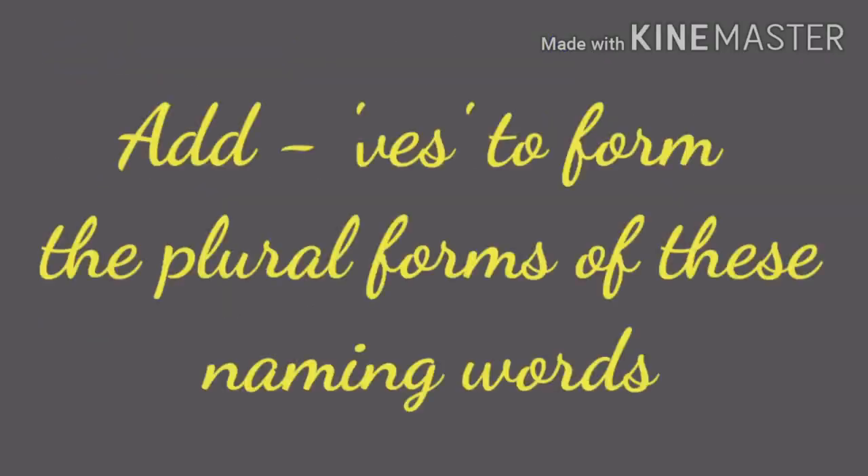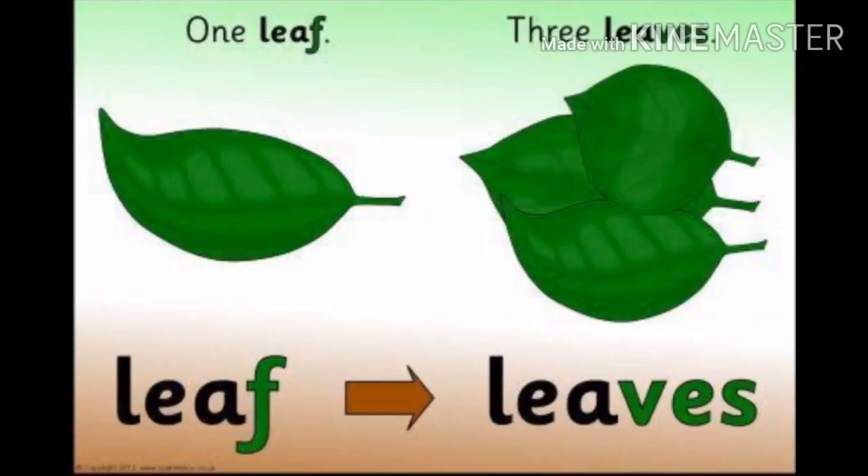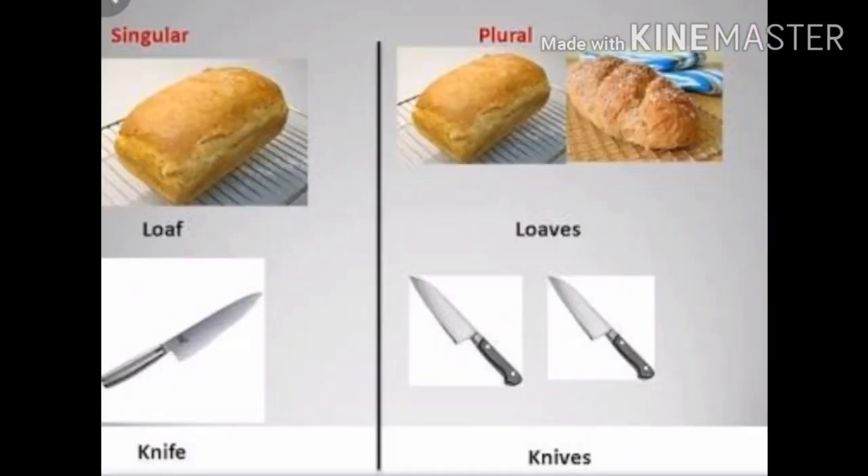Children, now take page number 25, Roman B — add VES to form the plural forms of these naming words. First one: leaf means one. Leaves, spelled L-E-A-V-E-S, means many or more than one. You have to add VES to the plural form of the naming word.